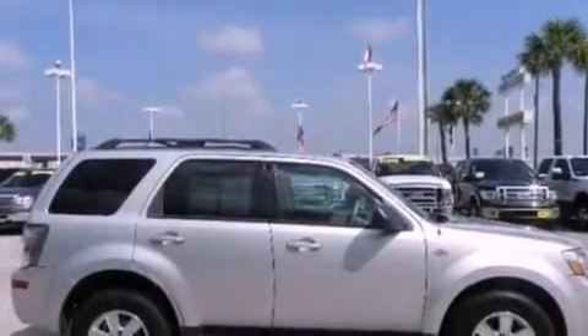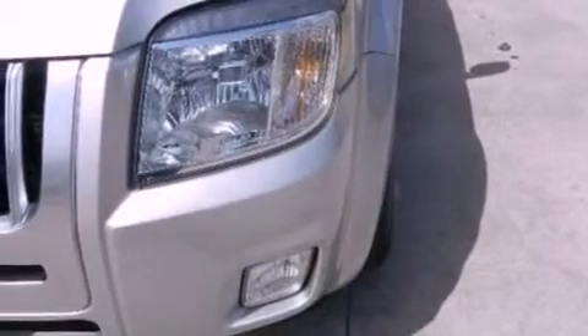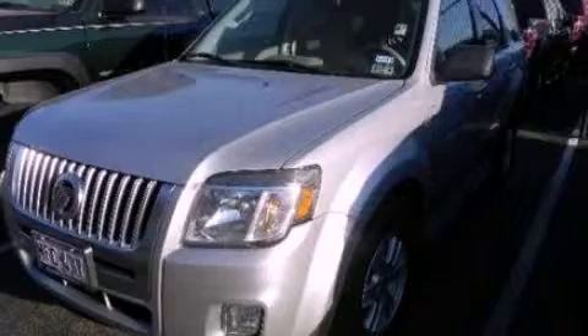Also included are privacy glass, an anti-lock braking system, side curtain airbags, and fog lamps. This automobile won't last long at this price. Call and arrange a test drive now.